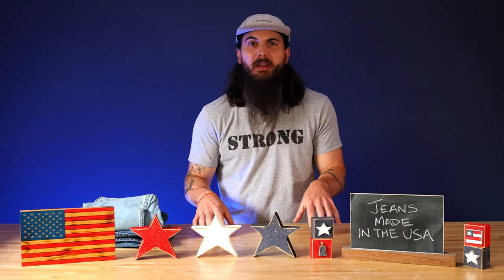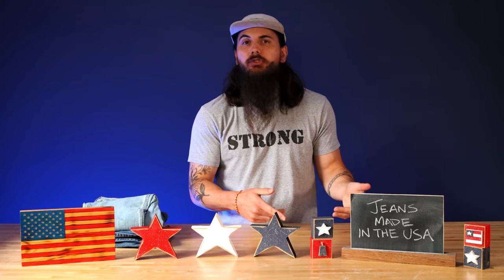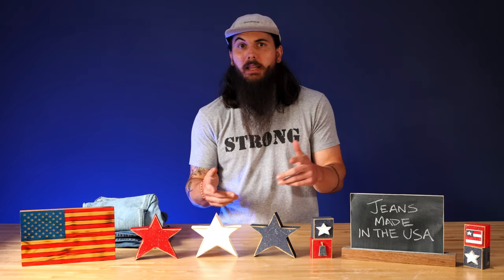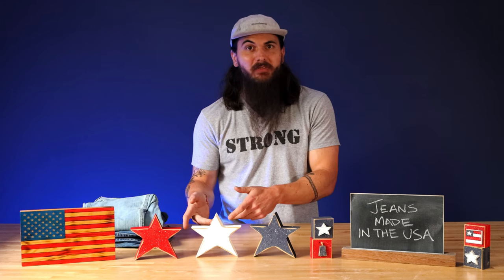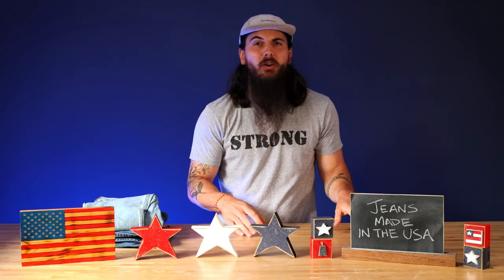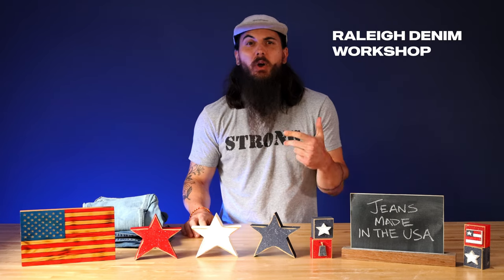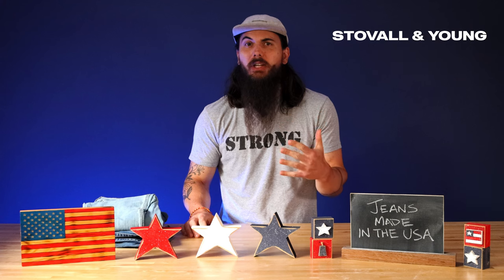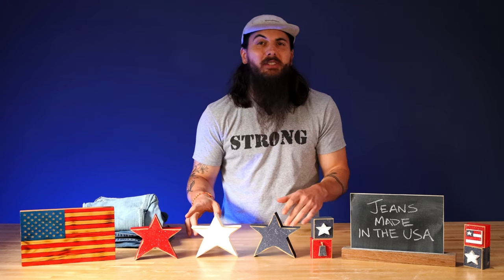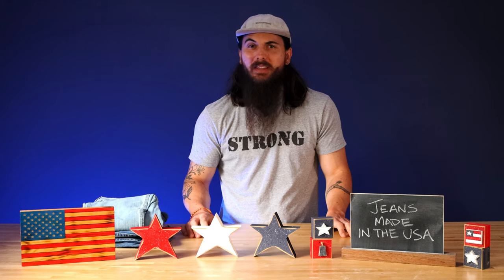In terms of material sourcing and manufacturing, since I covered a lot of those tips in the original video, you can check those out and I won't belabor those points here. The five jean brands we already covered in the previous video are American Giant, Bullet Blues, Dearborn Denim, Raleigh Denim Workshop, and Stovall & Young. So we're going to skip those today and give you seven fresh denim brands to check out that are made in the USA.